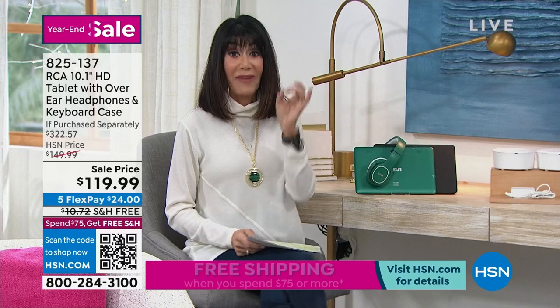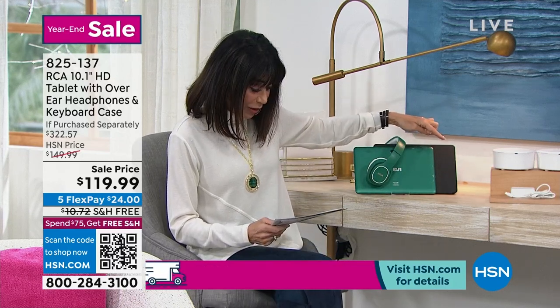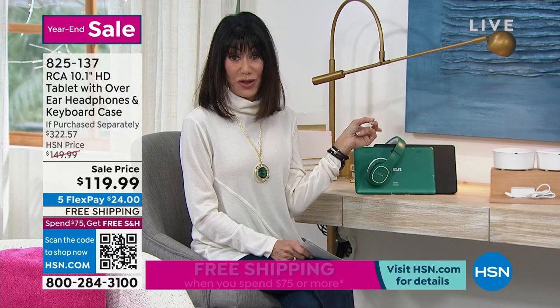Quick, fast, easy. You're getting the headphones that come with it, and you're also going to get the keyboard that comes right along with it as well. So you get all of it today, free. And by the way, this one is free shipping and handling.